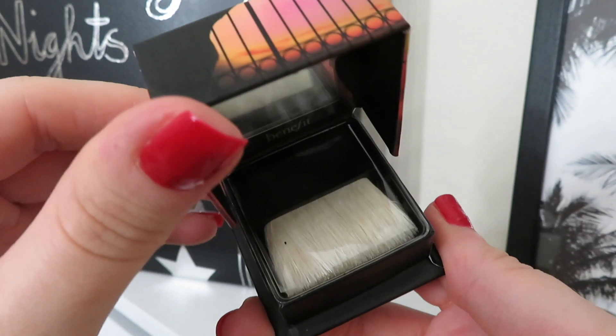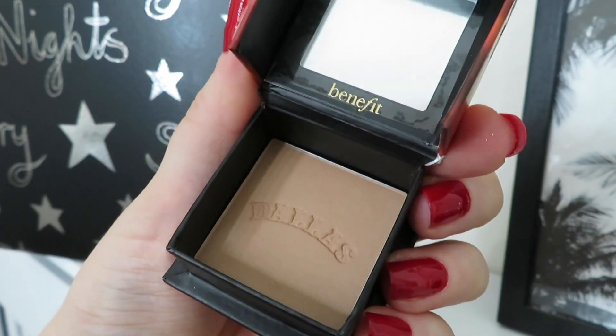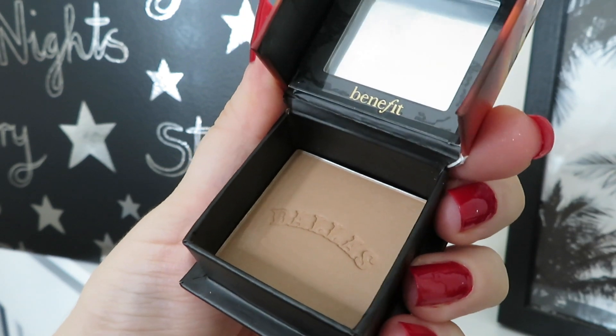Day number fifteen is another product from Benefit — the Dallas Bronzer. It says mini on the front but this isn't that mini; I've definitely had smaller ones. It's the new shade of bronzer and it also comes with the little application brush, just like the Hoola bronzer. This is actually going to last a really long time — when I had the full size Hoola it wasn't even empty when I threw it away. Benefit bronzers are just amazing. This size is worth £14.50.